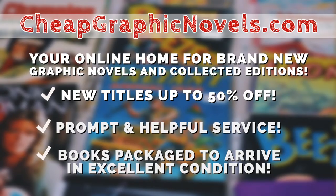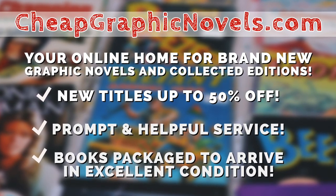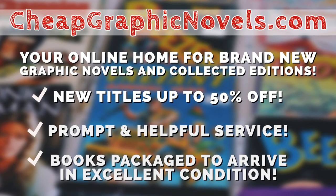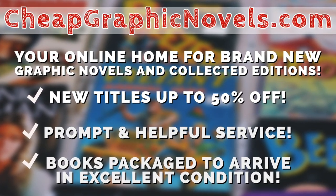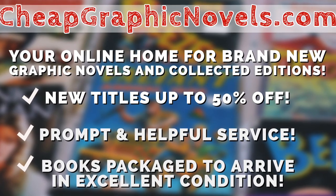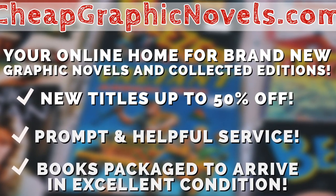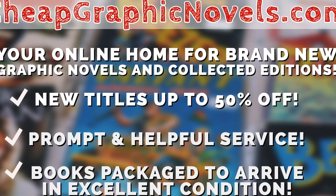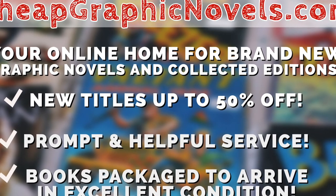This episode is sponsored by cheapgraphicnovels.com, your online home for brand new graphic novels and collected editions up to 50% off the cover price. Cheap Graphic Novels prides itself on packaging your book so they arrive safely and in excellent condition, as well as prompt and helpful service. Check out their bargain bin for even greater deals up to 90% off cover price. For first-time customers, let them know you were referred by Near Mint Condition at checkout and you'll receive a credit for free shipping on your next order. This is only for U.S. customers.